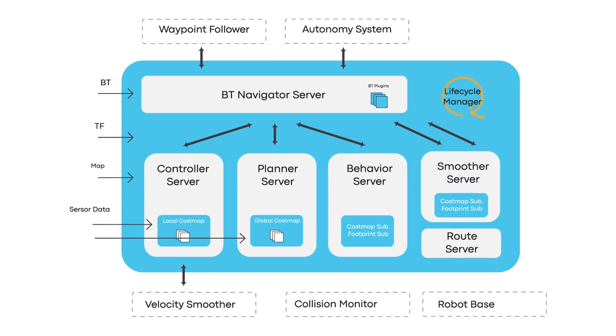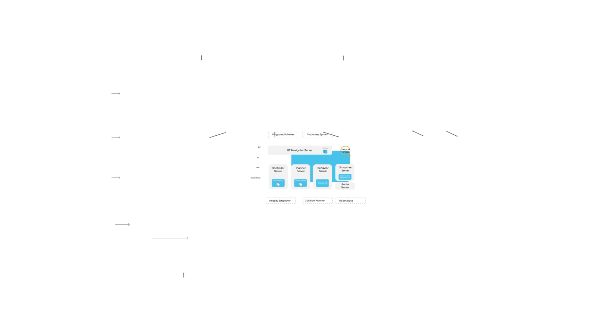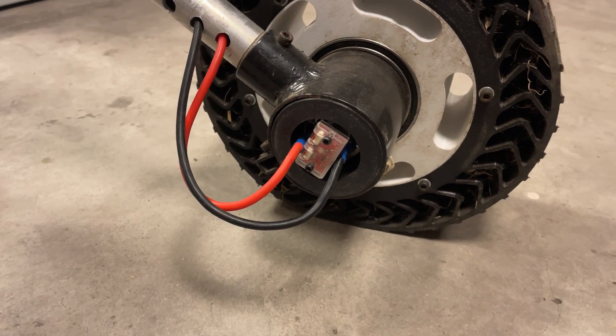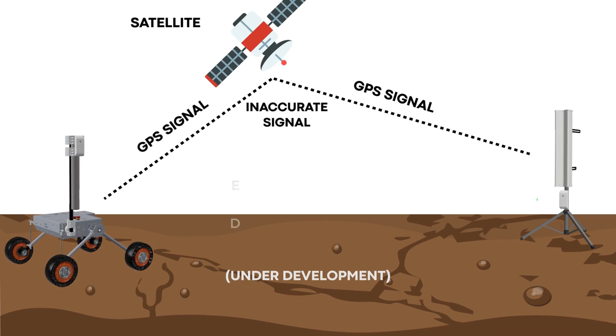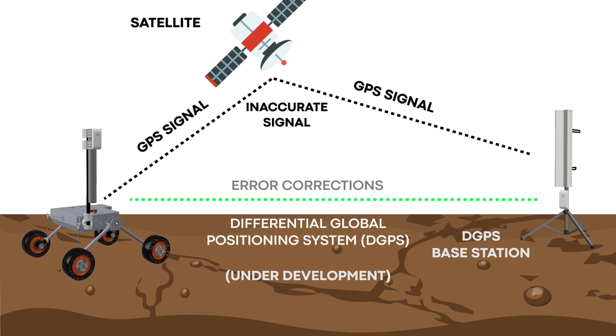In autonomous navigation, we have migrated from ROS Noetic to ROS2 Humble. This upgrade brings enhanced capabilities including real-time communication, improved security, and better support for multi-robot systems. We rely on ROS2 packages centered around Nav2, which offer a comprehensive suite of tools such as perception, planning, control, and visualization. For precise localization of the rover, we integrate data from wheel encoders and ZED2 camera's visual-inertial odometry. As a backup, we have implemented a differential GPS system, which significantly improves accuracy by reducing the margin of error from 50 meters to just 1 to 3 centimeters.